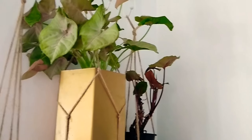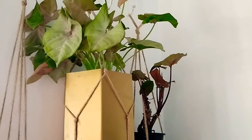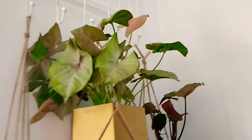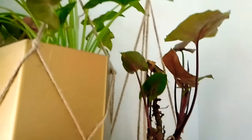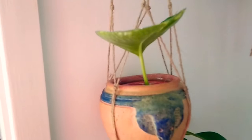Hey guys, welcome back to Houseplants Dream. Today I'm going to quickly show you the plants in my living room slash dining room. This one is a neon syngonium and it's just hanging off the wall, and right next to it is a Marie — it's a very beautiful syngonium as well.